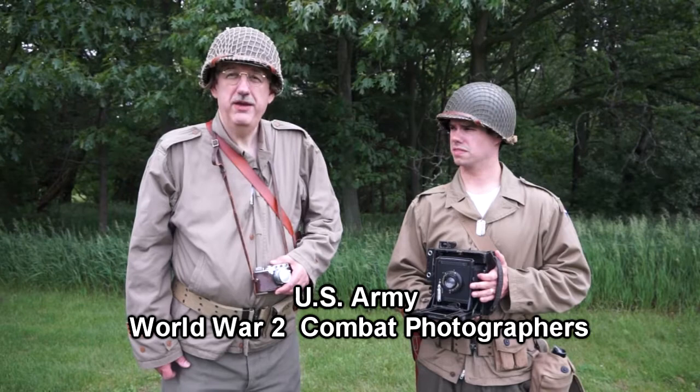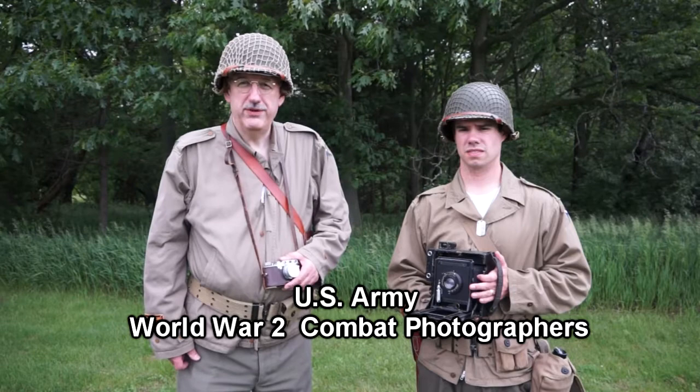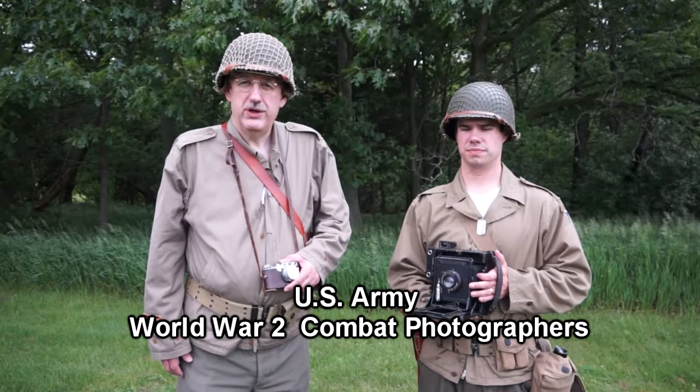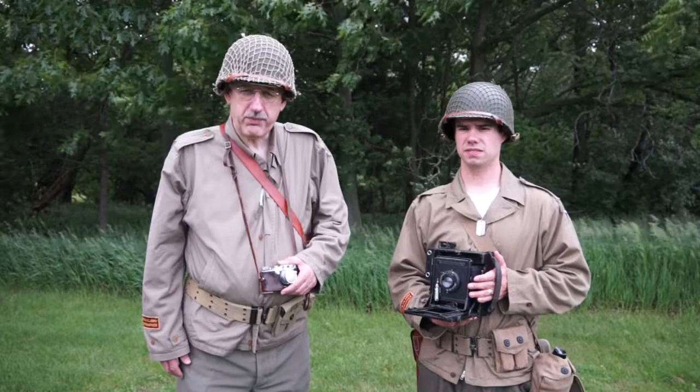I'd like to talk a little bit about the equipment that we're using today. This pretty much parallels what was being used in the European theater by combat photographers. Combat photographers in the European theater were organized into five-man combat units. A junior officer in charge primarily of making sure that exposed film got out, fresh film got in, the men got billeted and fed, and two individuals assigned as still photographers, which Matt and I are representing today. There were also two people assigned as motion picture photographers.